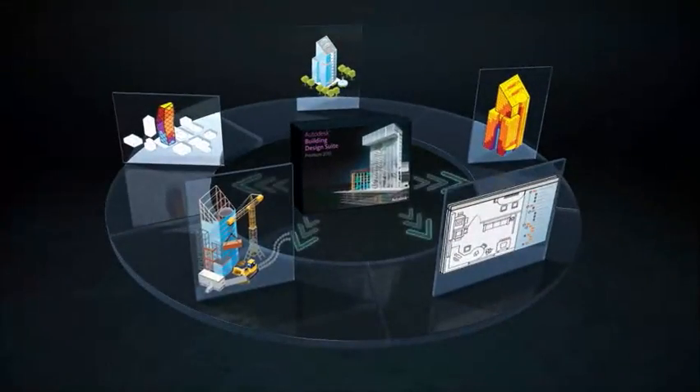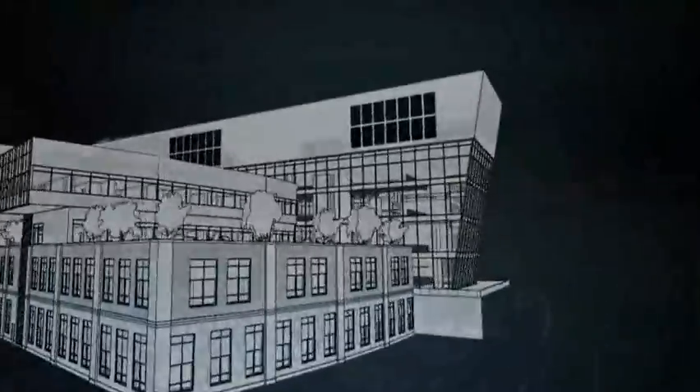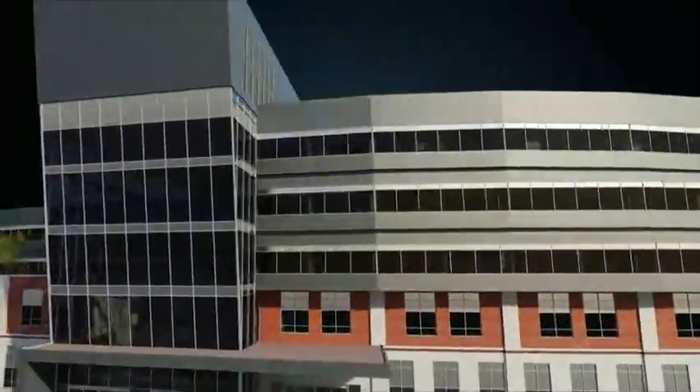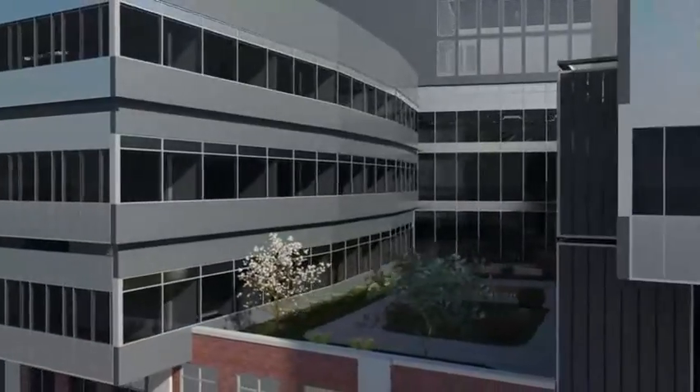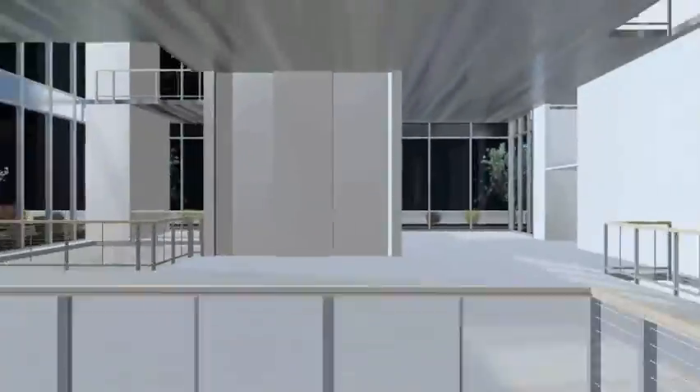To help gain project stakeholder buy-in, the Building Design Suite supports your needs for compelling visualizations based on intelligent information inherent within the design models. With powerful visualization tools, you can also create walk-throughs to market your ideas more successfully, creating more opportunities for new projects.